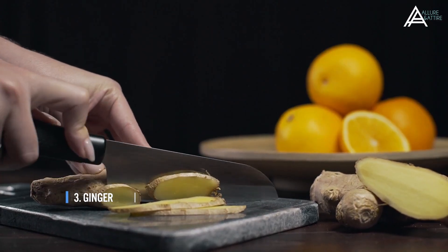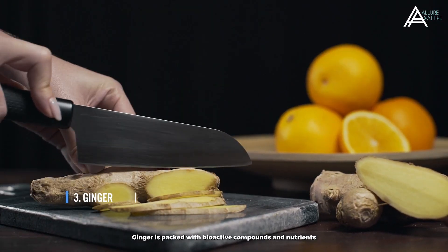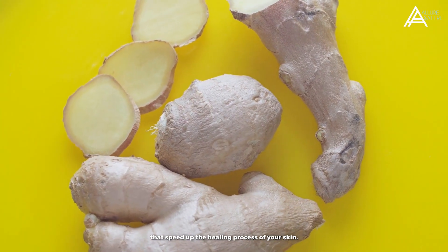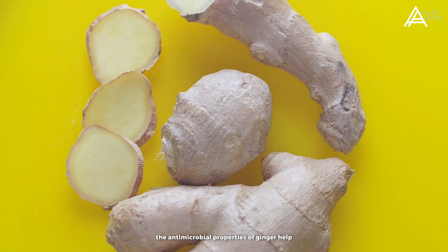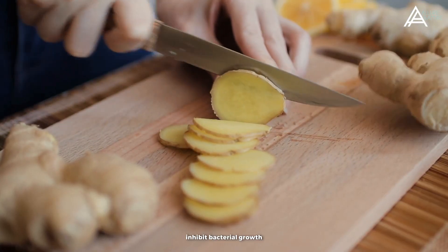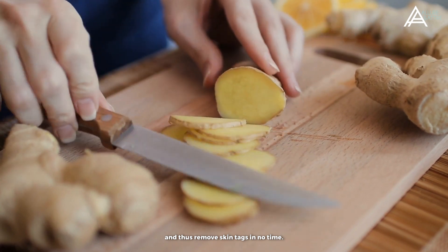Number 3: Ginger. Ginger is packed with bioactive compounds and nutrients that speed up the healing process of your skin. Additionally, the antimicrobial properties of ginger help inhibit bacterial growth and thus remove skin tags in no time.